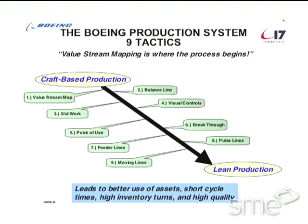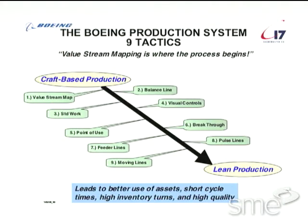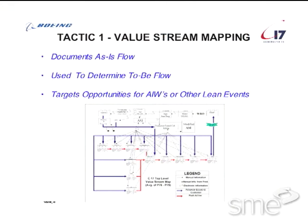It starts with value stream mapping. It's a simple exercise — look at your manufacturing flow, any process that you might have. You document the as-is flow. The second step is fundamental: how should it look? Determine your to-be flow, how you want the process to look. Where's the waste in that process and how do you eliminate it? That's the fundamental process of how we target our lean activity once we do value stream mapping.